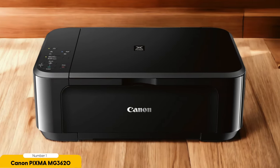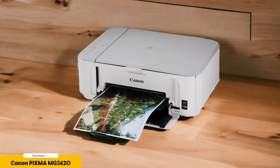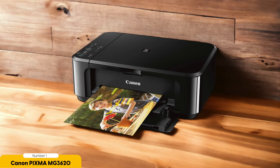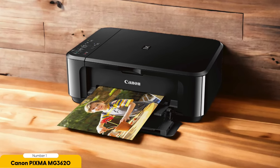Number 1: Canon PIXMA MG3620 – Best for Cheap. While the Canon PIXMA TR8620A is a fantastic budget-friendly option, let's shift focus to the Canon PIXMA MG3620, known for being the best choice for those seeking an affordable photo printer. The MG3620 may not have all the bells and whistles of its more expensive counterparts, but it still delivers sharp and detailed photos with decent color accuracy. It uses two ink cartridges — one black and one tri-color — which are cheap to replace.